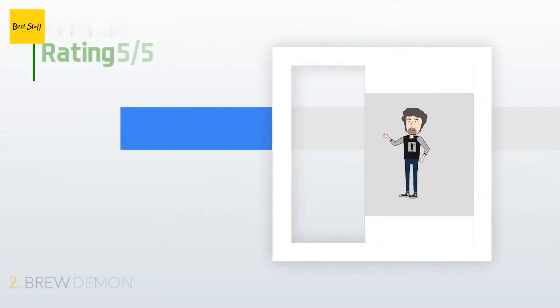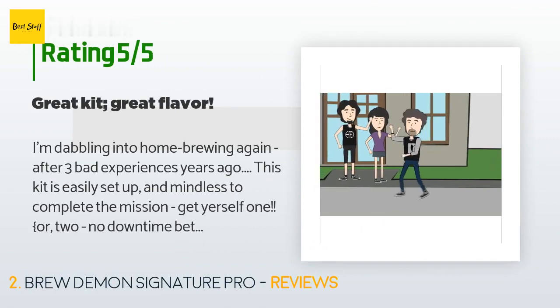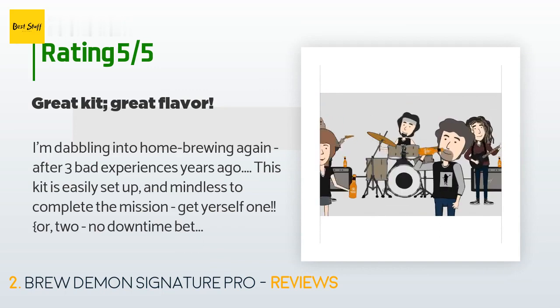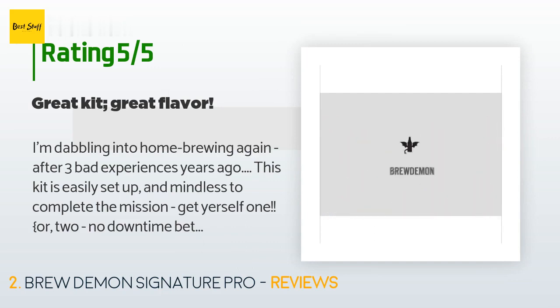The average rating of this product is 4.9 stars with more than 35 customer reviews. A customer said: 'I'm dabbling into home brewing again after three bad experiences years ago. This kit is easily set up and mindless to complete the mission. Get yourself one or two — no downtime between batches.'